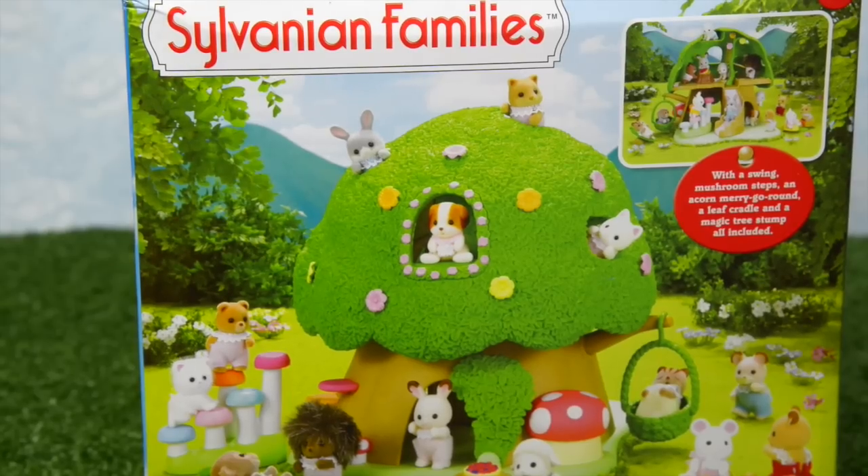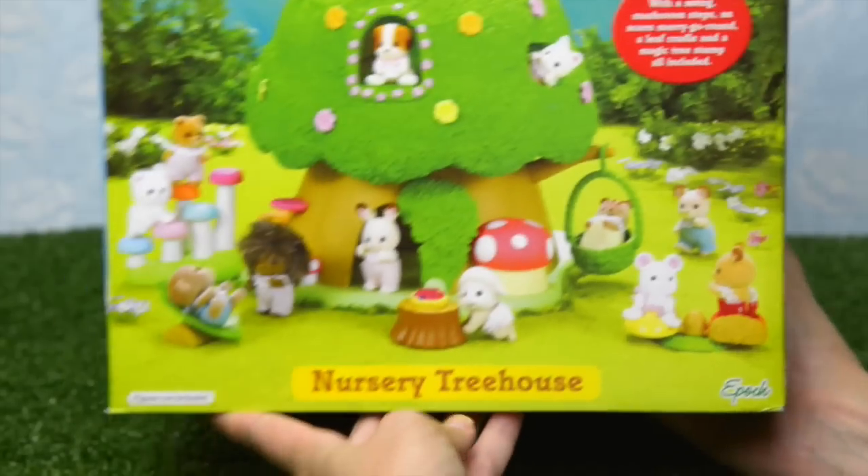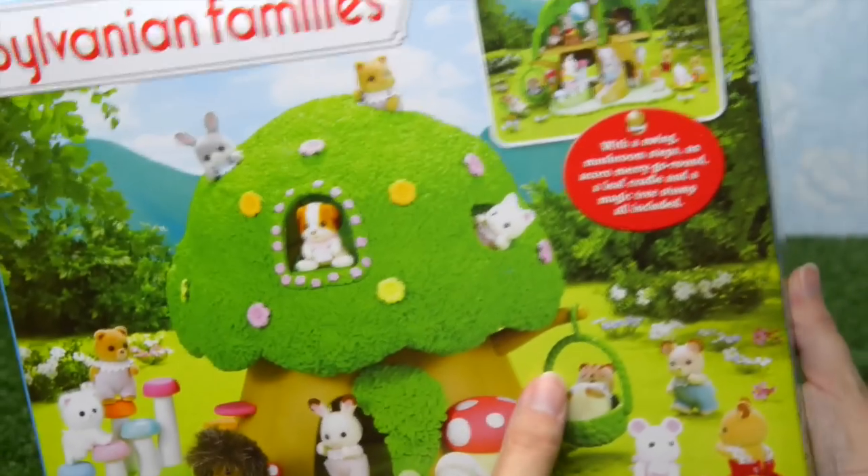Hello and welcome to LEV Toys. The poor little nursery critters work so hard in their nursery school that they need to go out and play in the nursery treehouse. So we're going to unbox it today and look at all these cute little critters.